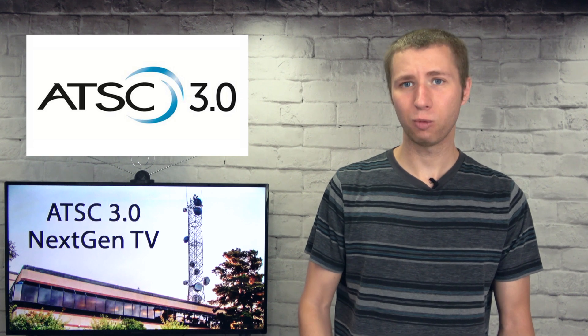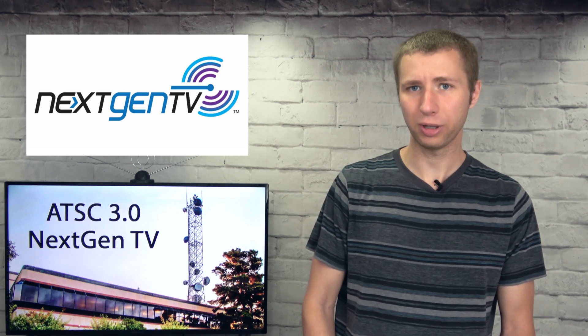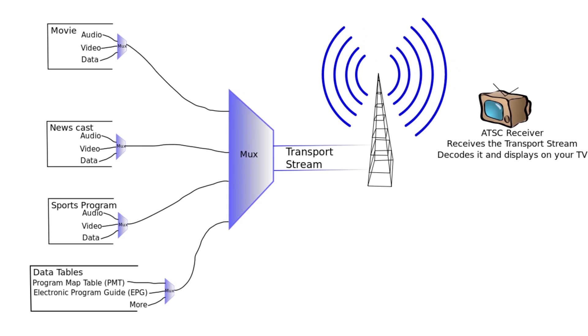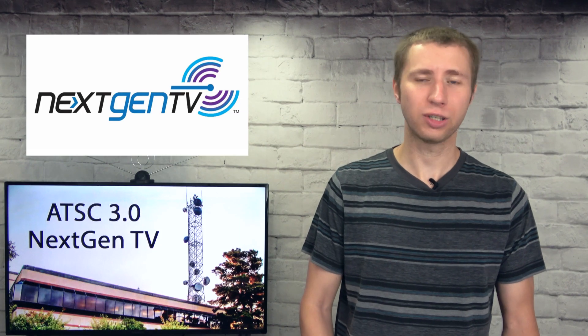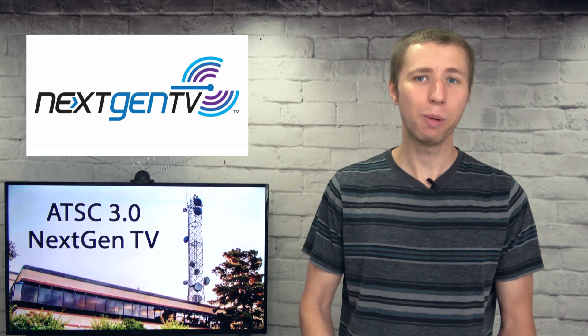A brief summary on what ATSC 3.0 or next-gen TV is: it's a new over-the-air TV standard set to replace the current ATSC 1.0 standard used in the United States. A standard is essentially the way a broadcast signal is sent to and decoded by a TV set. ATSC 1.0 has been around for about two decades; prior to the digital transition of 2009, analog NTSC was used. Features of next-gen TV include better reception, more channels, 4K video, and mobile viewing on the go.